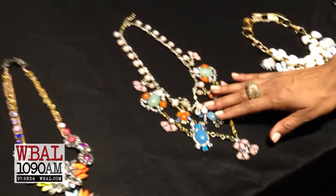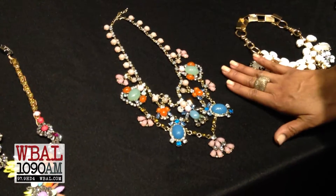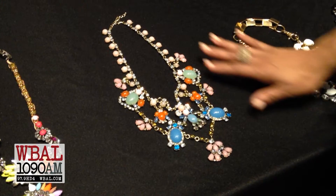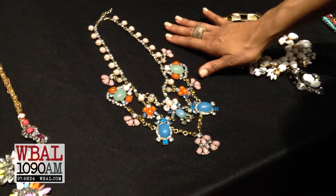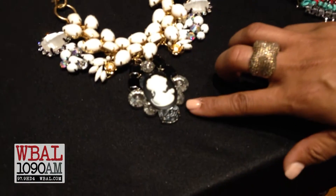This one is beautiful because it's softer. It's a lot of bling but it has softer colors, and you can really dress it up. In Baltimore you can wear this with a t-shirt.